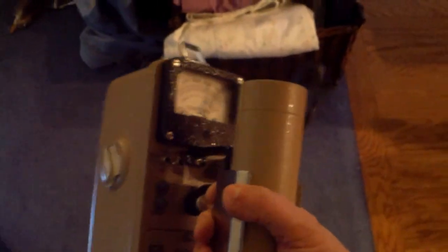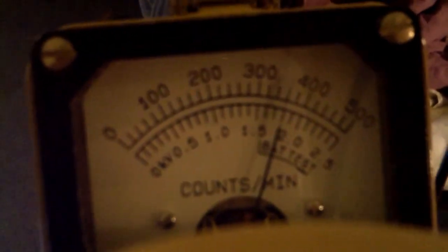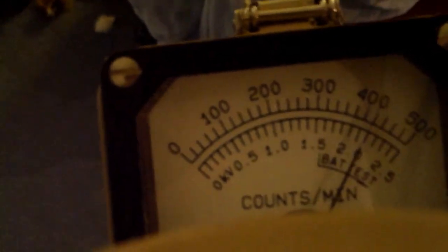We have the Ludlum with the model 44-2 scintillator on it. This unit is capable of going up to half a million counts per minute. As you can hear, it's very, very high already. It's set to times 100, so what you're seeing is zero to 500,000 counts per minute.